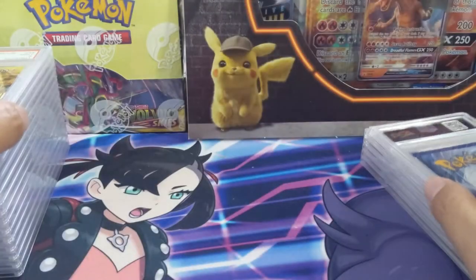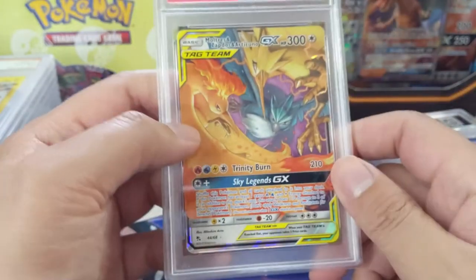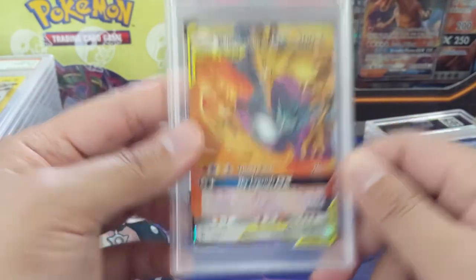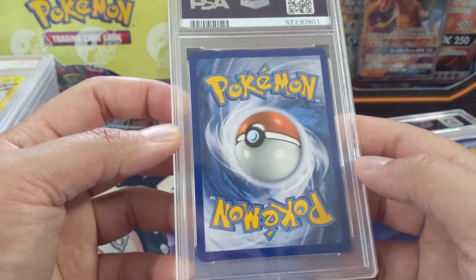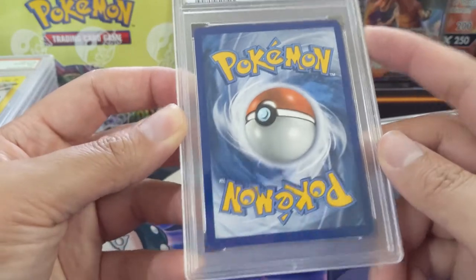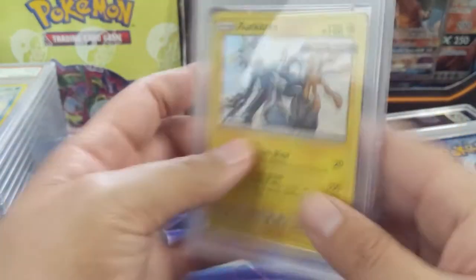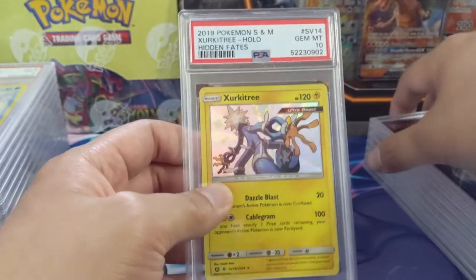Still sticking with Hidden Fates — we got the birds. I'm pretty sure I have a bunch of birds for myself coming in a later video. This one got just the mint 9; centering looks really good but maybe there's a slight thing in the corner — feels like a pretty tough grade. Then Zarude baby shiny, pulling the gem mint 10.